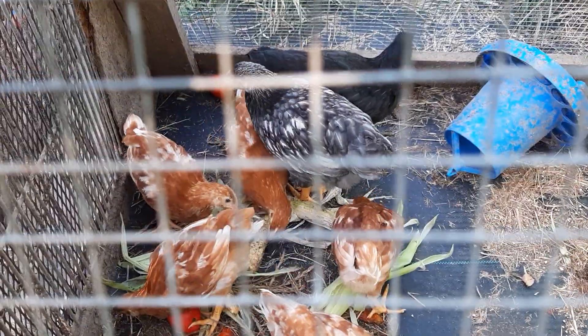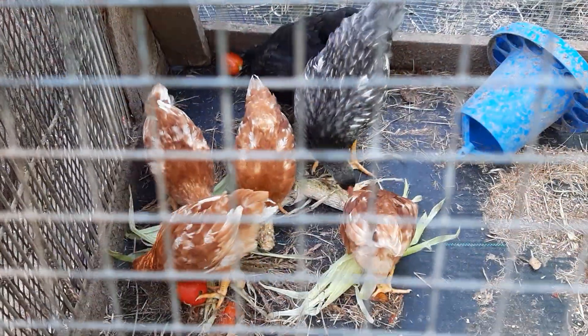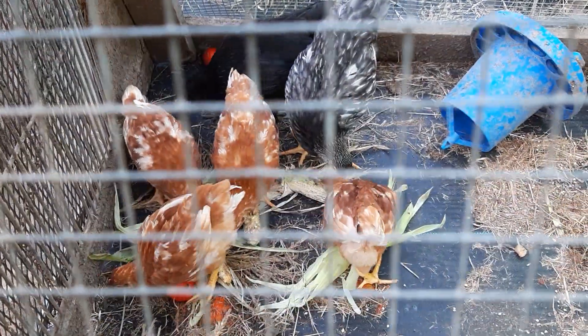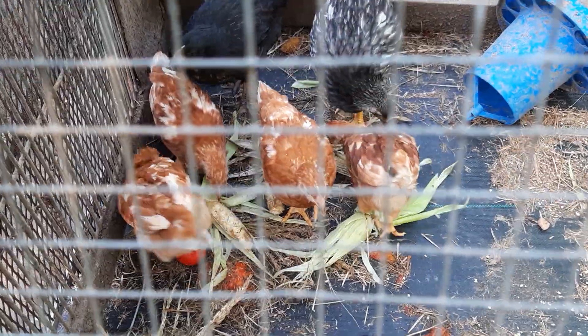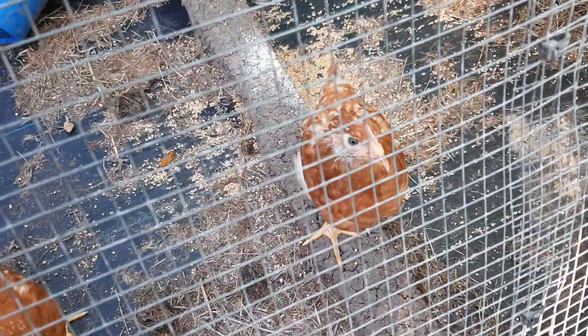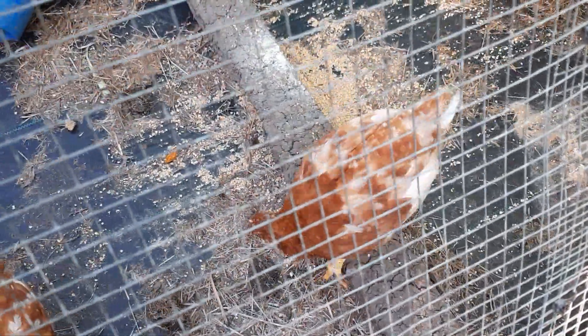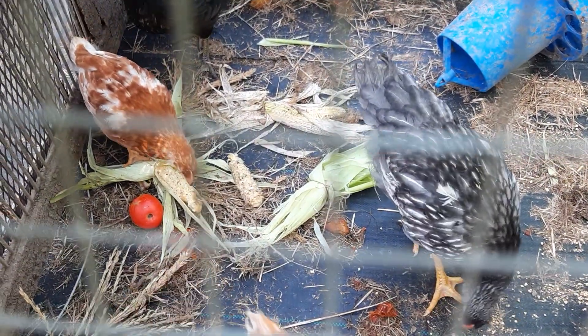The two dark ones are older, so they're a little bigger. But we're going to give the Golden Comet some time to get caught up and then we'll move everybody to the big house. I put some feed out and then I gave them some ears of corn that didn't have good pollination, and I think they'd rather have the ears of corn.